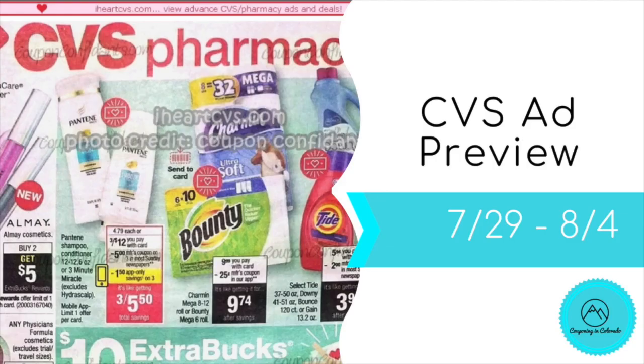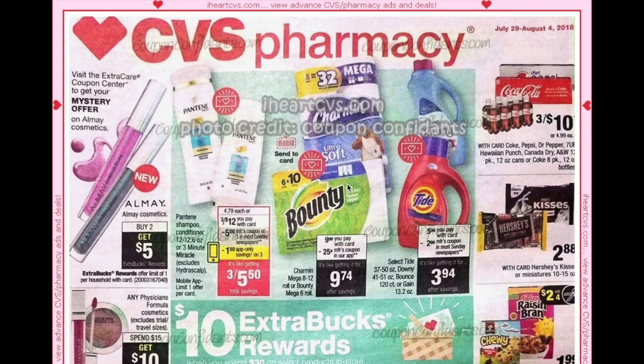Hi guys, it's Jess and welcome back to my channel. I'm here with the CVS early ad preview for the week beginning July 29th through August 4th. As usual, this preview comes from IHeartCVS.com and this week the photo credit goes to Coupon Confidence.